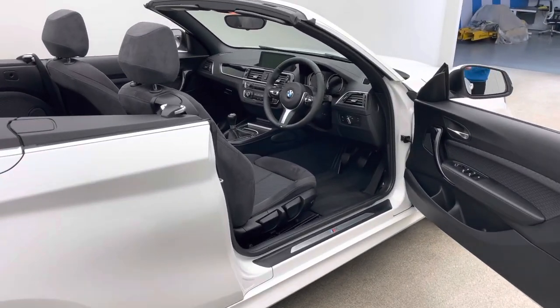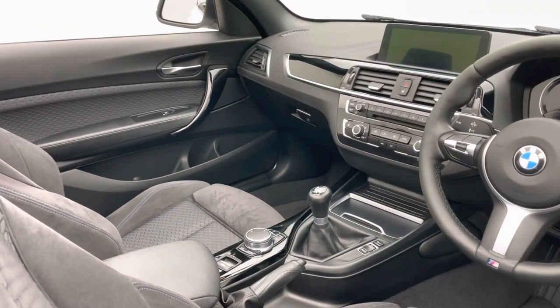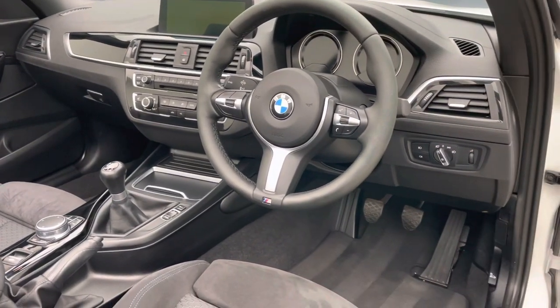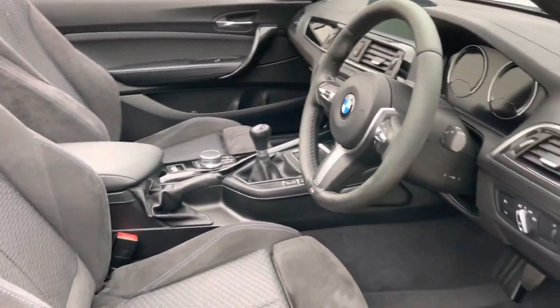A must on a convertible — this car has heated front seats, which I personally think is essential. It also has BMW's upgraded Professional Navigation system, giving you a larger screen display along with Bluetooth, DAB radio, and the rear parking sensor display is shown on the screen as well.